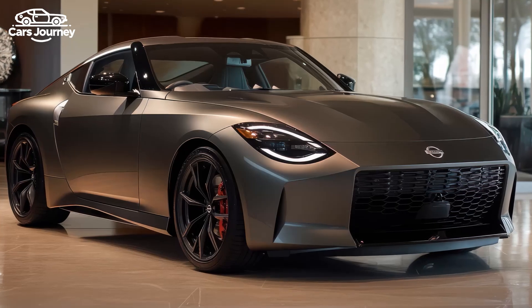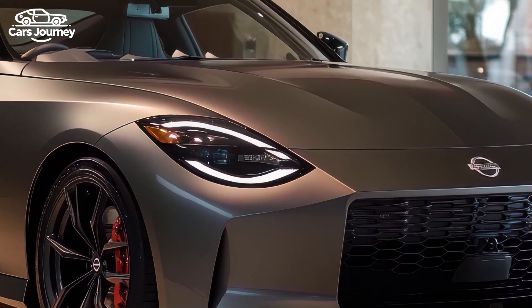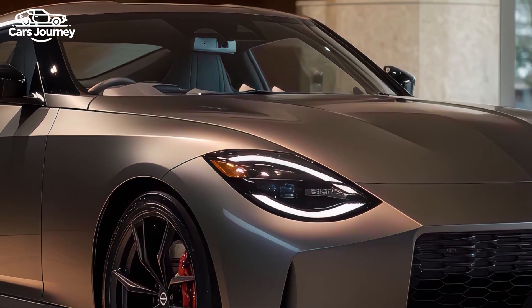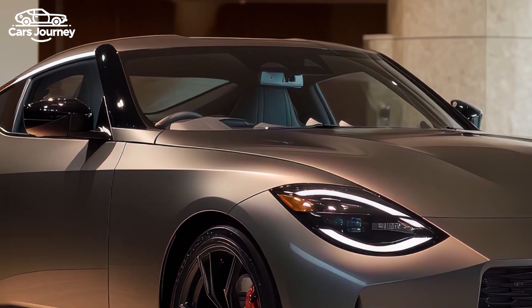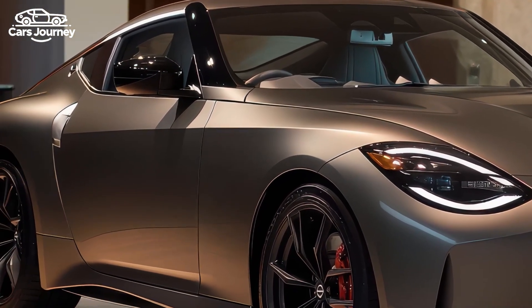The exterior design is a nod to past Z models, with a cab-backward silhouette, long nose, and short wheelbase. The NISMO adds unique touches like an extended front bumper for improved cooling and aerodynamics, side sills, a three-piece spoiler, and a redesigned rear diffuser.